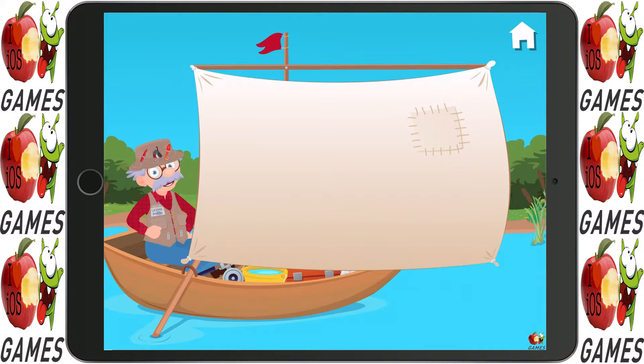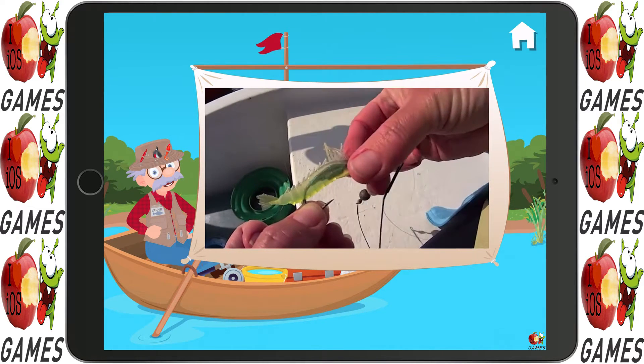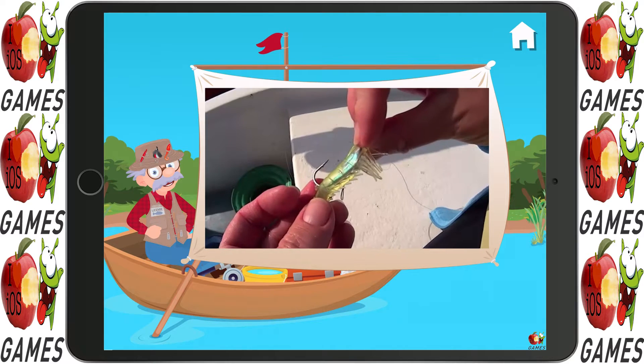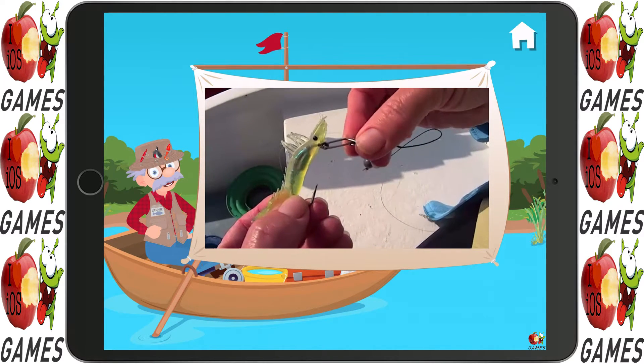Let's watch a video. Before casting a lure, we need to make sure that it is in good condition and properly attached to the fishing line. Always be careful when handling lures because the hooks are very sharp.